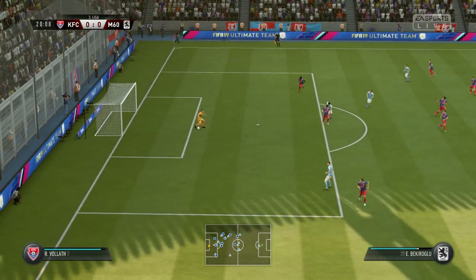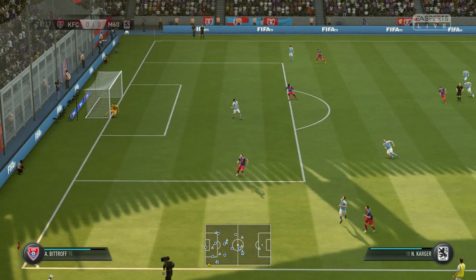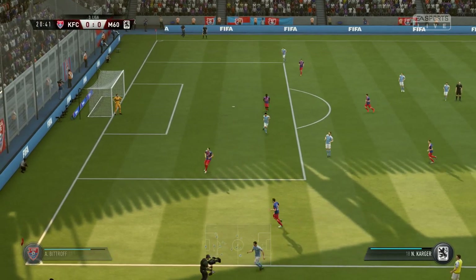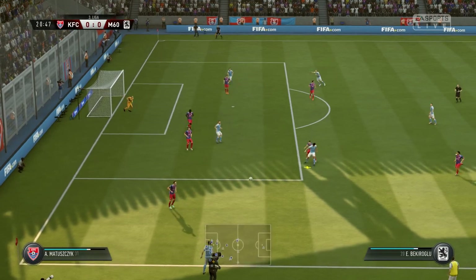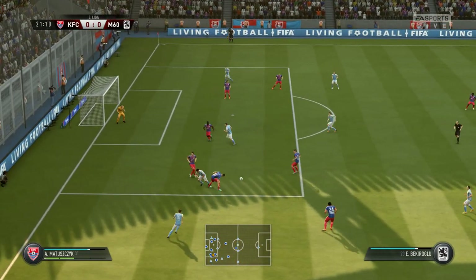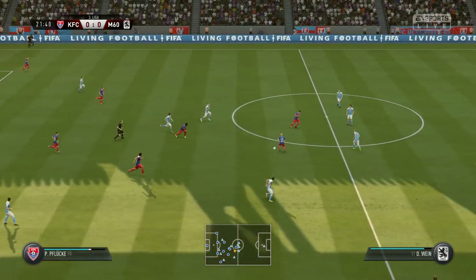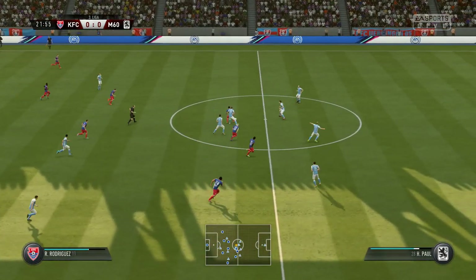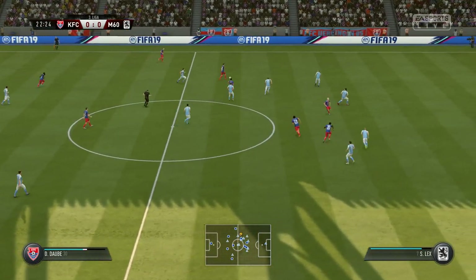Able to make a good interception. Good, safe contact by the goalkeeper to clear it. Can really get at the opposition here — got the ball, and they're going at the opposition with speed. Still the attack is on, but not really a counter attack now.